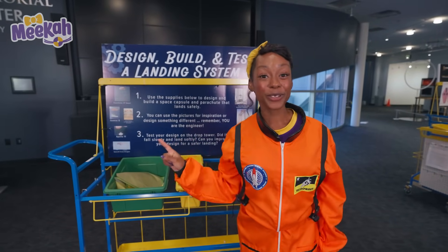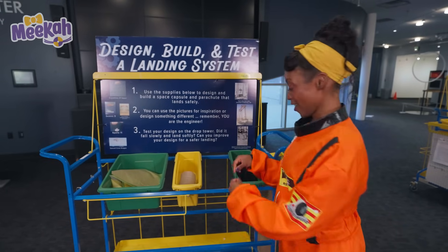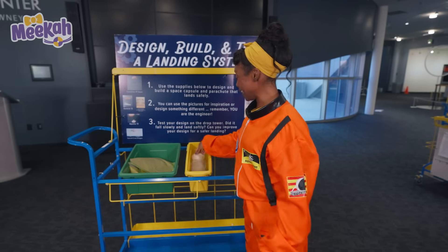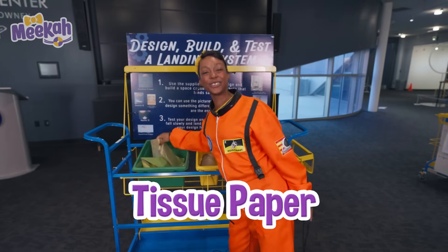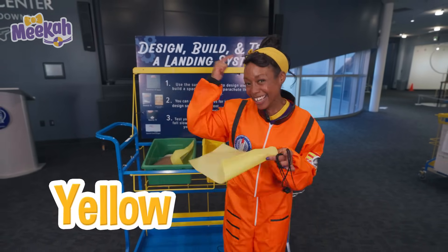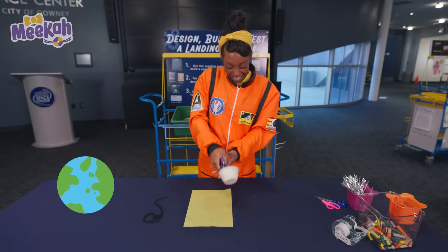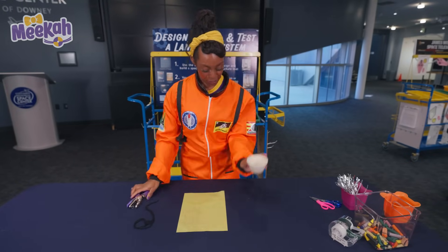This is where we can build our own capsule, just like Apollo 11. Let's get our supplies. First, we'll need two pieces of black yarn. Next, we need a cardboard capsule. Then we need a sheet of tissue paper — there are lots of different colors, but I'm going to pick yellow, just like my headband. A capsule is a piece of the rocket that the astronauts use to come back to Earth in. We're punching some holes in there — two holes punched in our capsule.